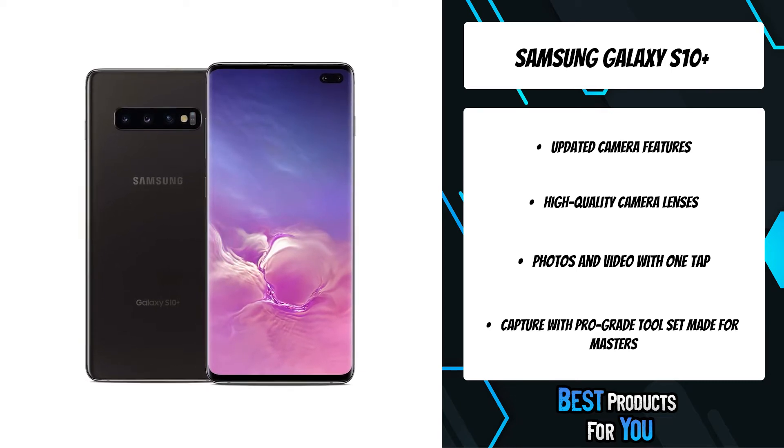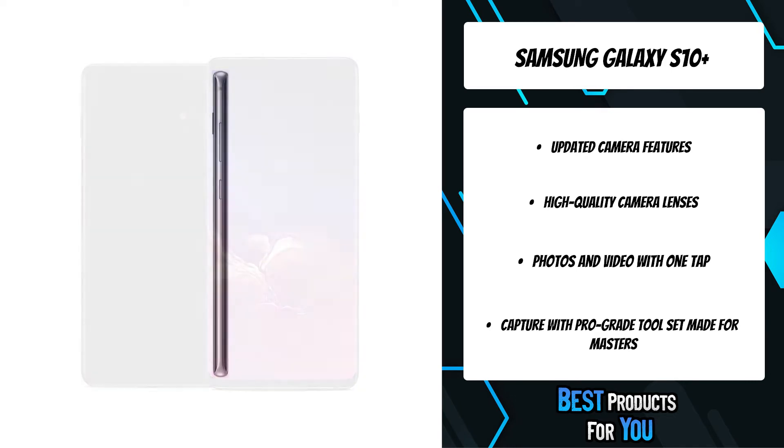Share your power with a friend's phone or your own earbuds. Wireless PowerShare can boost energy to other devices wirelessly just by placing them on the back of your Galaxy.